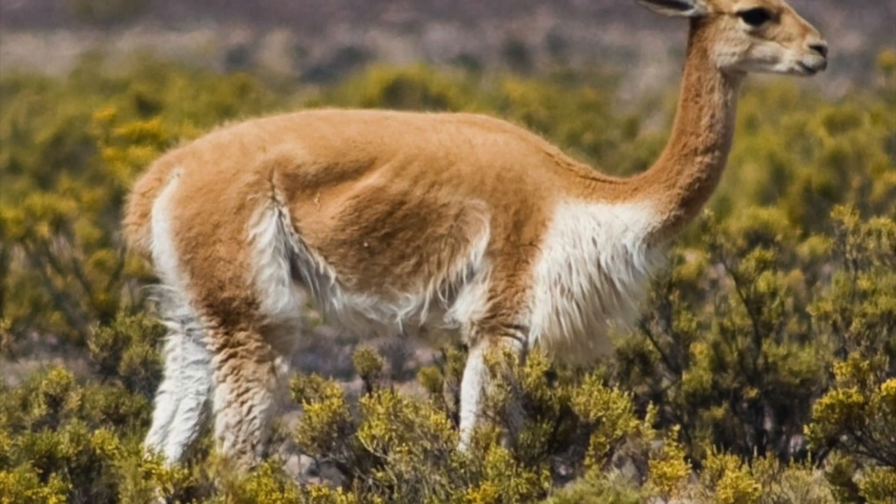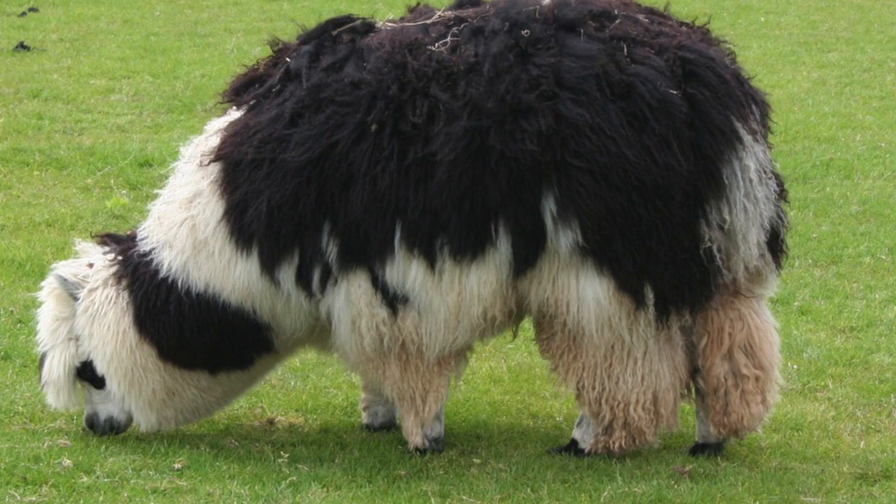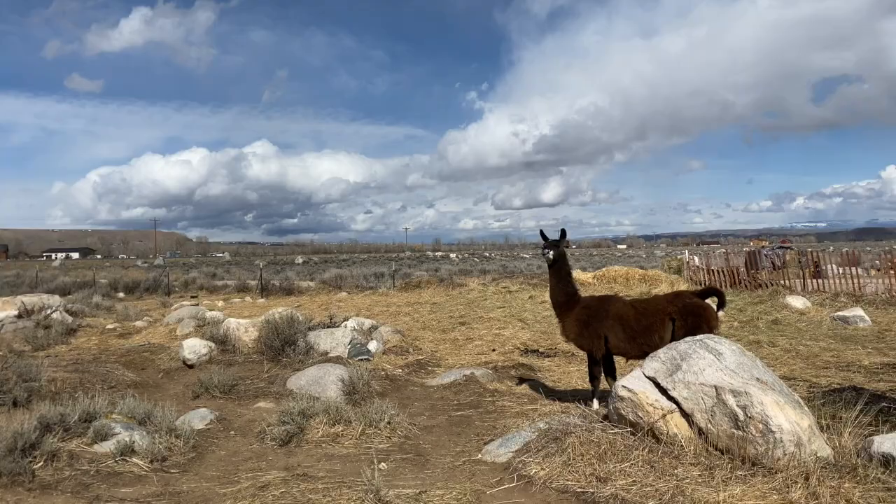They can't eat alfalfa hay because it's too rich for them. Here's a vicuña and an alpaca. Alpacas are much smaller than llamas. Alpacas are domesticated. Vicuñas are the wild variety.